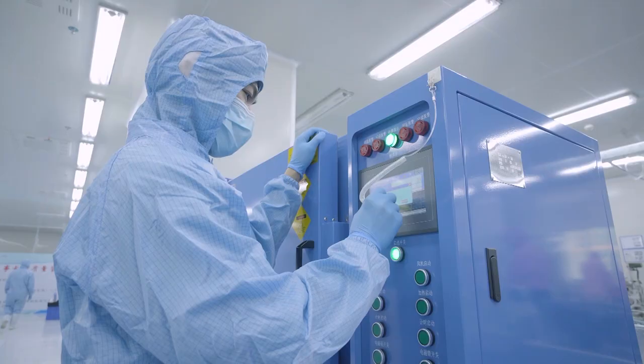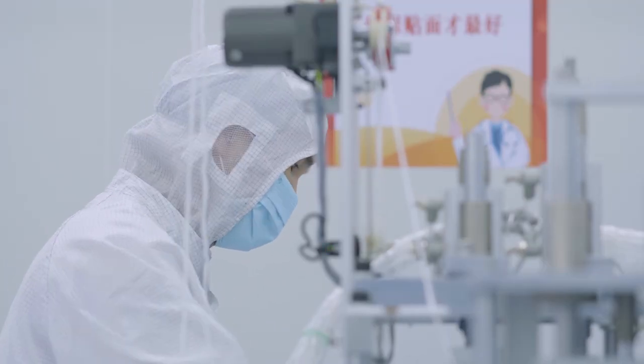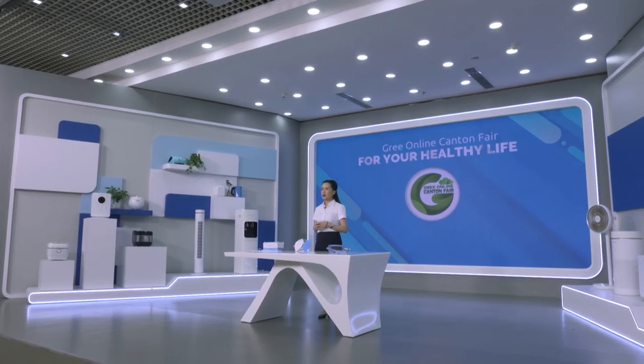For self-made masks, GRI will check the appearance, size, pressure difference, mass tearing force, filtration efficiency, etc. of the mask. GRI always adheres to high standards and strict requirements to fix quality problems from the source.